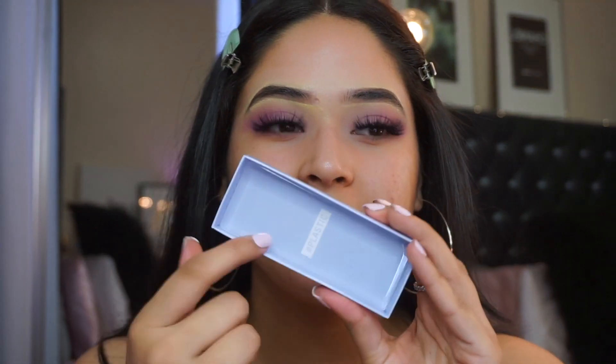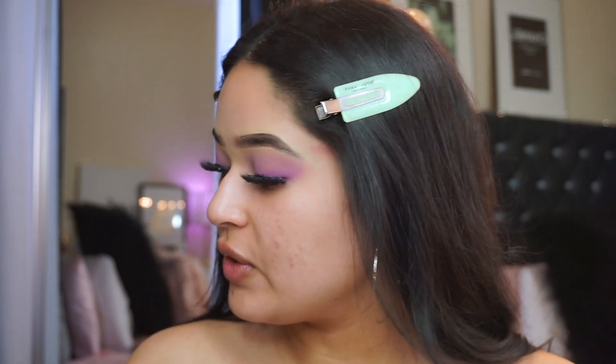I went ahead and applied the lashes - these are ABout lashes in the style Plastic, one of my favorites at the moment. The look is super simple - apply some lashes and you're gonna look so good, or apply a lot of mascara and it's gonna look so good. Now I'm gonna go ahead and finish off the face.